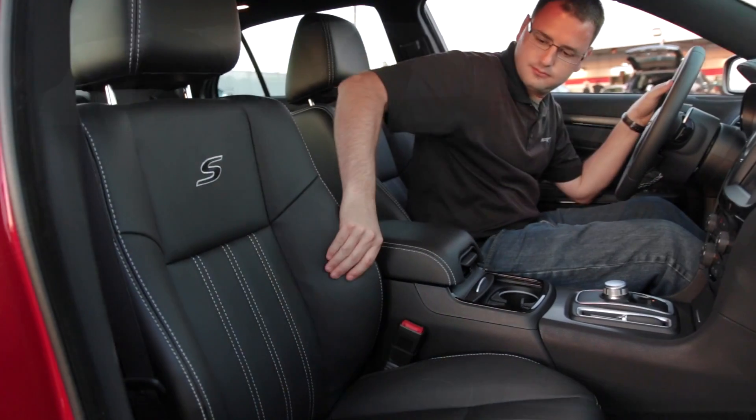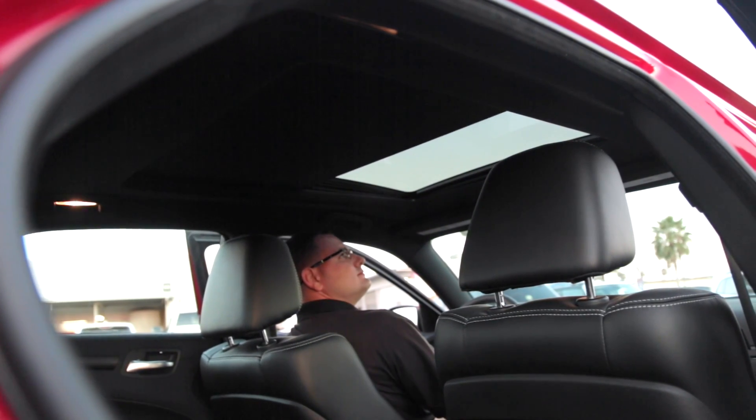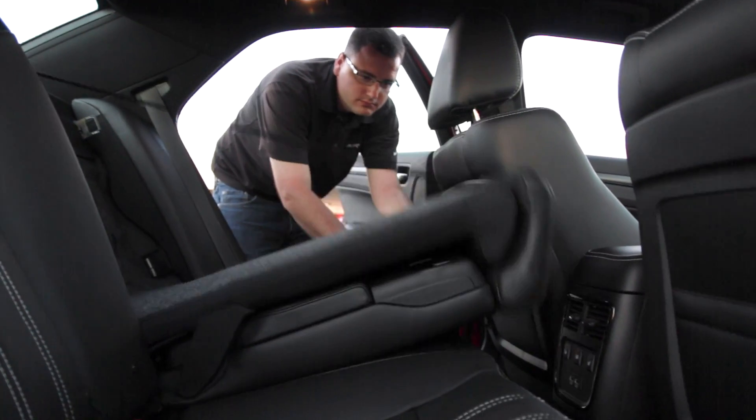A sliding door covers the heated and cooled cup holders and a spacious center console. Heated seats are standard in the S model. Above is the panoramic sunroof, which gives passengers an enjoyable view to the outdoors.